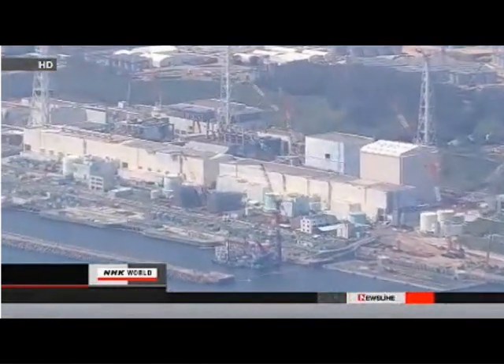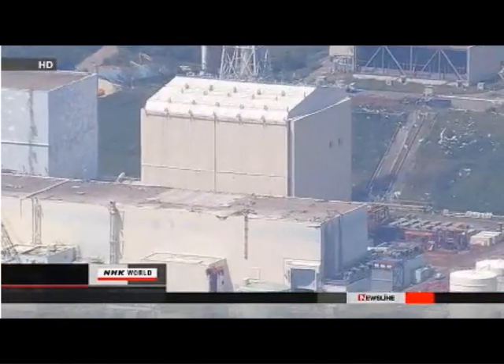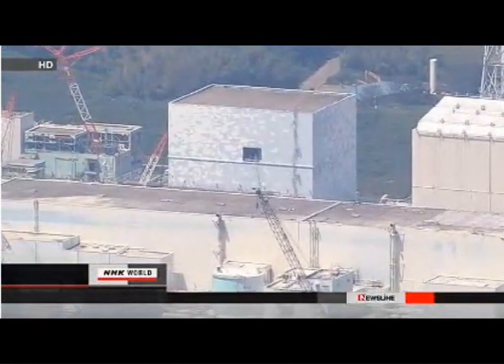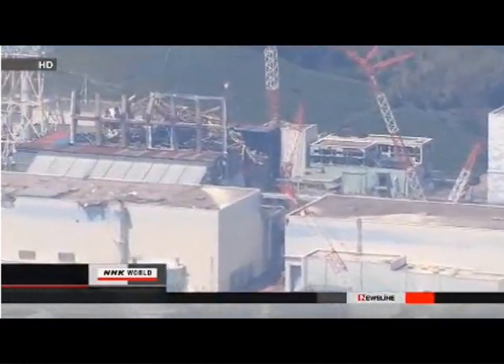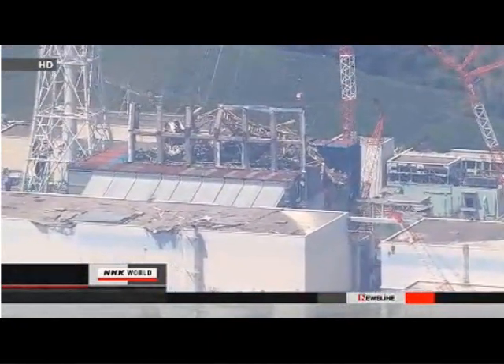The executive reportedly explained that he had nine workers use lead covers. The executive also said that he was frightened by an alarm warning of a sudden rise in radiation. The health ministry suspects the company may have violated the law that requires dosimeters be used to properly protect workers.